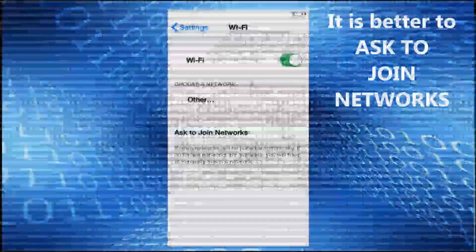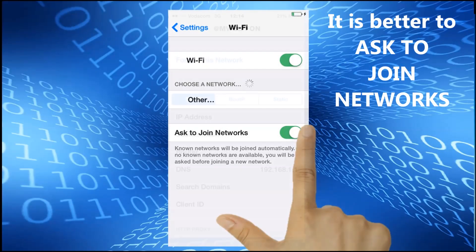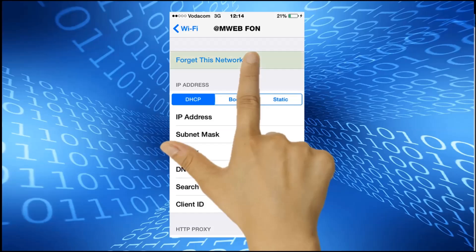It is for this reason that you must never select the option 'join network automatically'. And if you are using a public Wi-Fi service, always make sure that you log off completely and select 'Forget Network'.